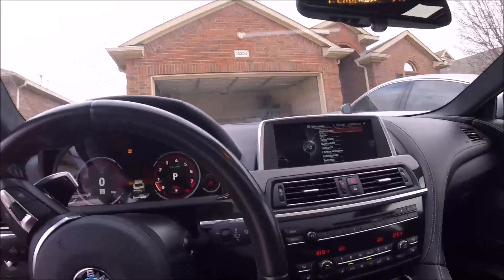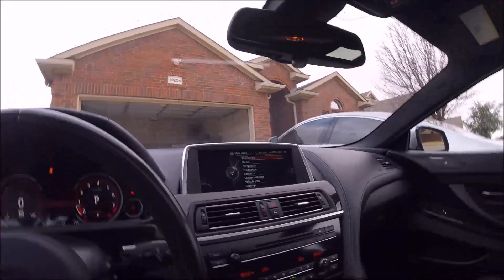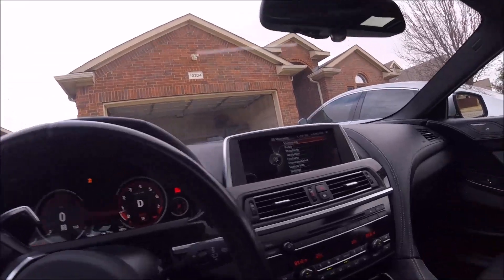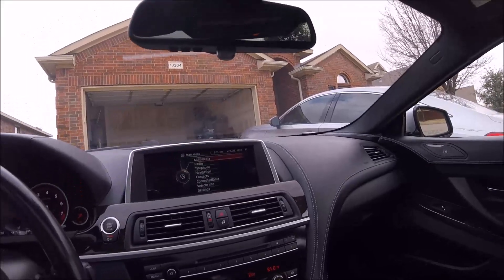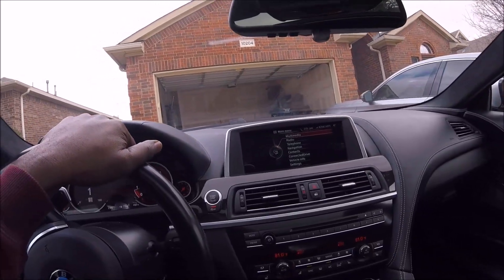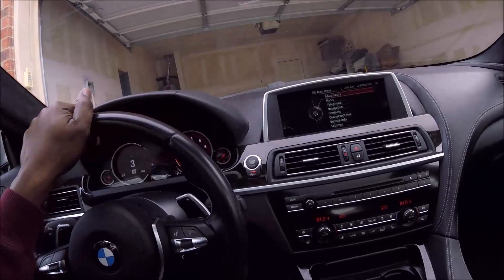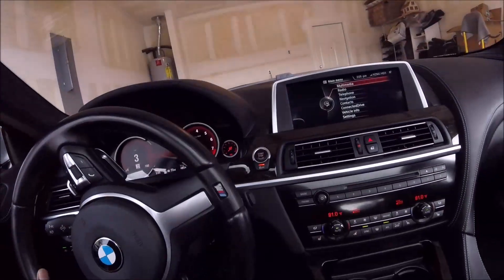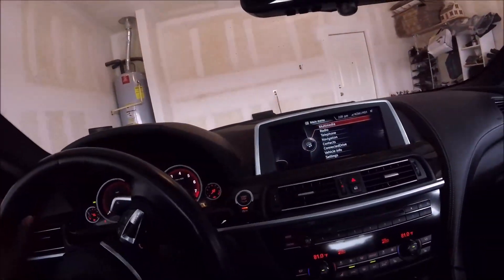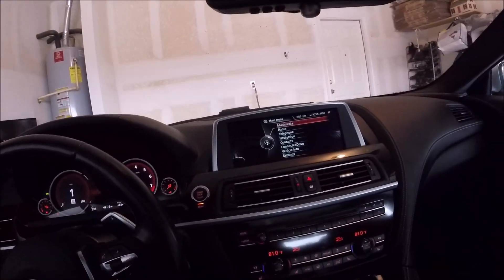I love it. I've always liked BMWs and I know they're expensive as hell when they break, but if you keep them under scheduled maintenance, they're not that bad to own at all. The only issues with this car are the paint defects.